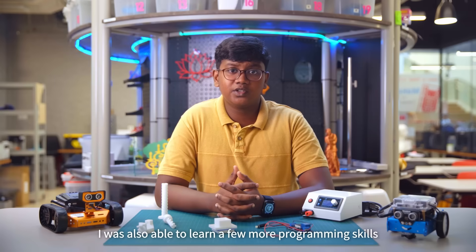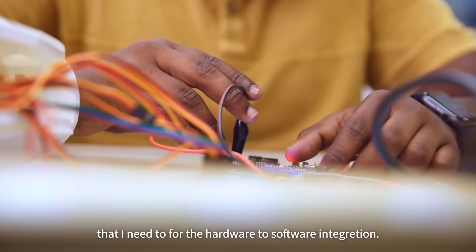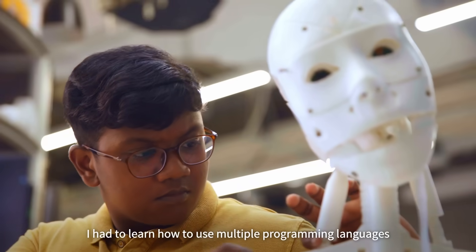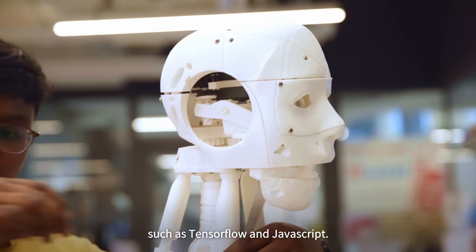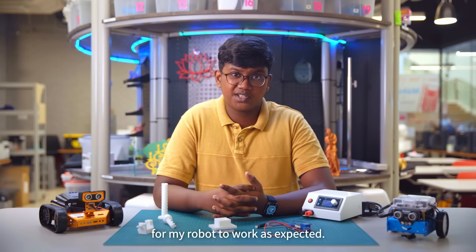I was also able to learn a few more programming skills that I need for hardware-to-software integration. I had to learn how to use multiple programming languages such as TensorFlow and JavaScript, which are very important languages that I need to use for my robot to work as expected.